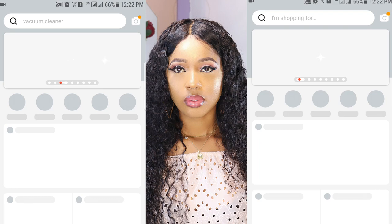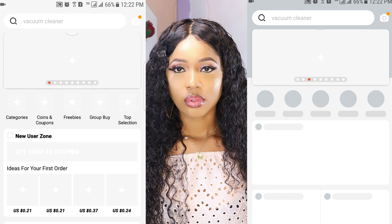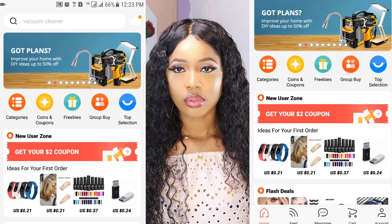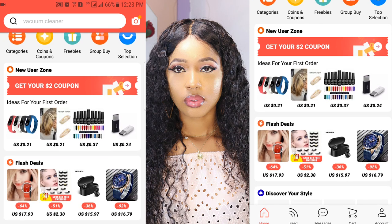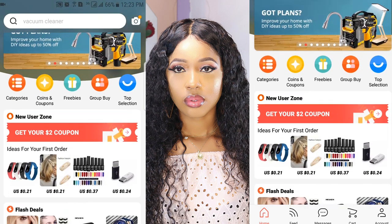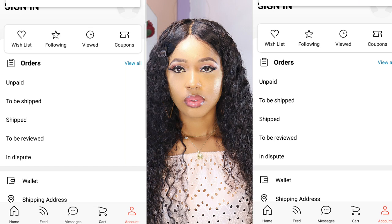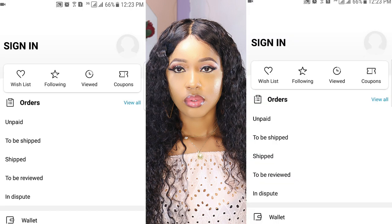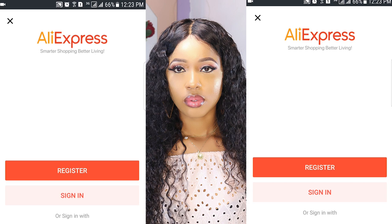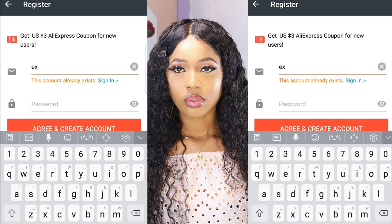Once it's done downloading, go ahead to open the app and wait for it to properly load. The first opening should look like this. You'll notice the currency sign will still be in dollars, so you need to change that. You also need to create an account and input your address details. To register, click on the profile picture bar, then click 'Register,' and type in your email address and preferred password.